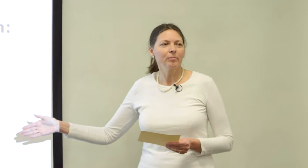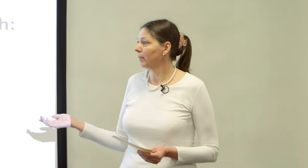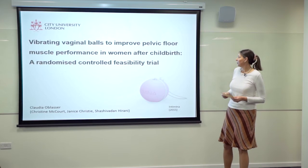That's why we as midwives always tell women to do pelvic floor muscle exercises to strengthen their pelvic floor again. My original research interest was whether such balls, which are available for sale, are also effective in strengthening the pelvic floor muscles after birth. That's why I'm doing a trial.